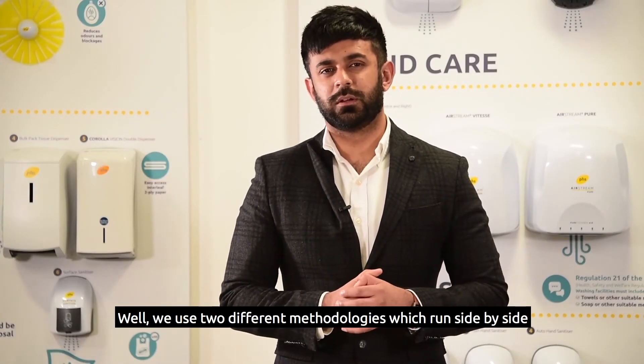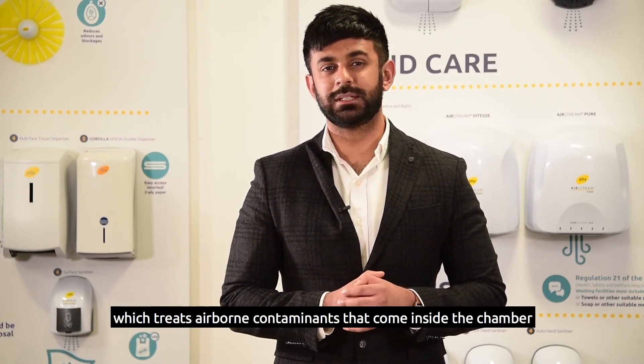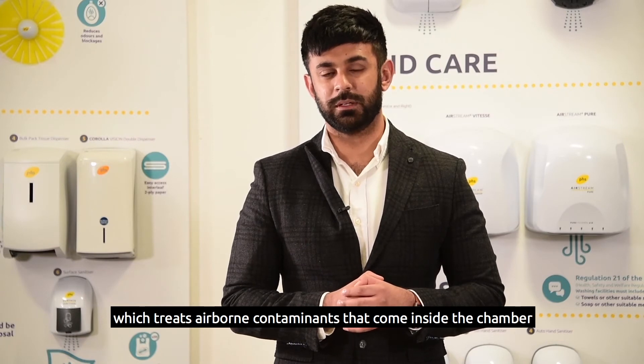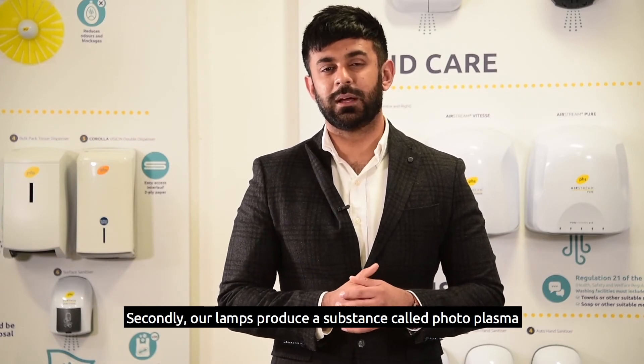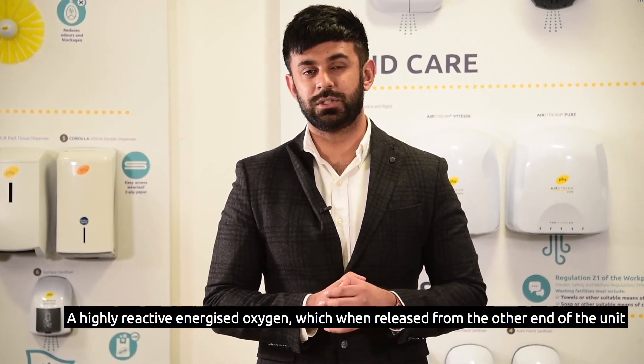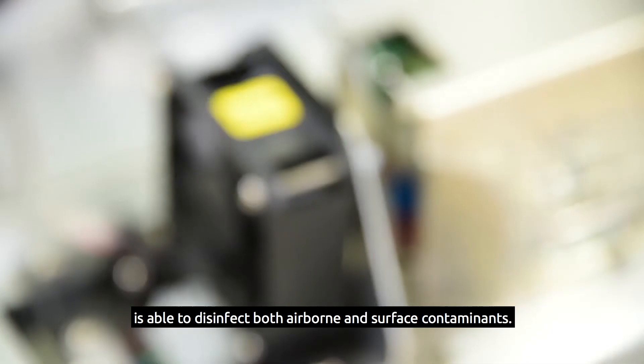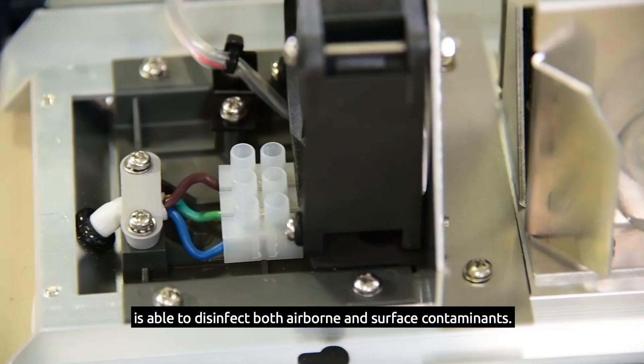So how does the unit work? We use two different methodologies which run side by side. The first is a UV light source which treats airborne contaminants that come inside the chamber. Secondly, our lamps produce a substance called photoplasma — a highly reactive energised oxygen — which when released from the other end of the unit is able to disinfect both airborne and surface contaminants.